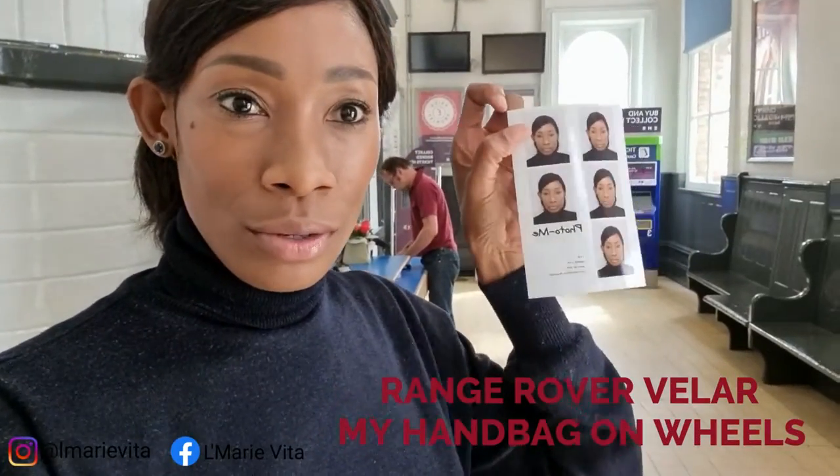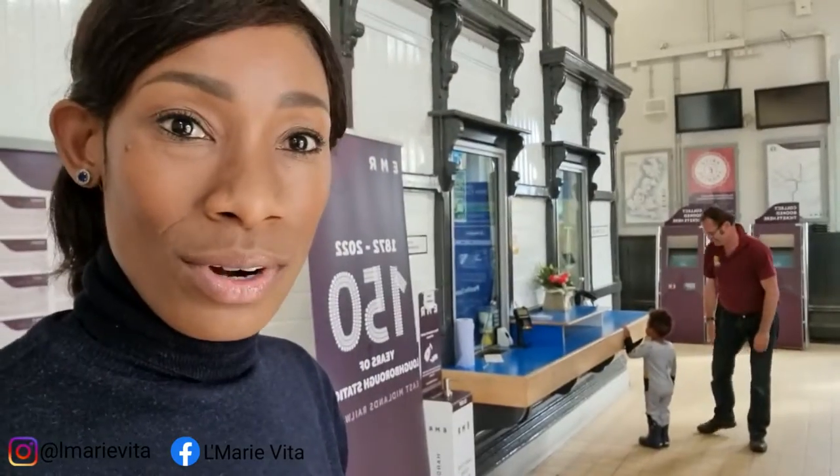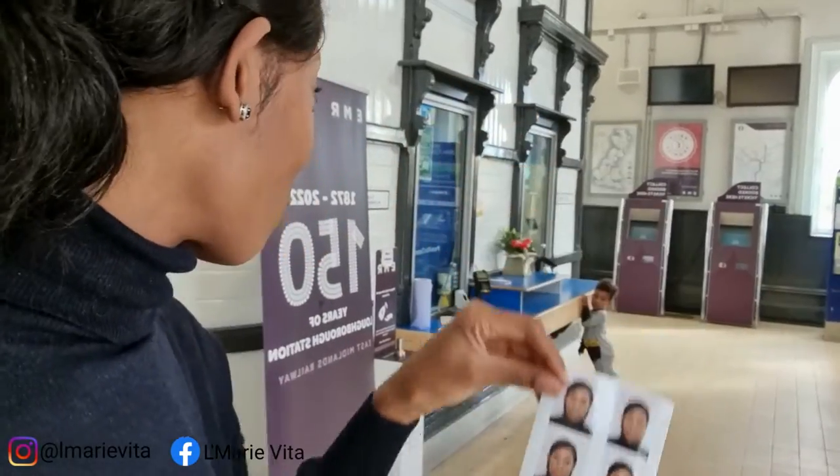Hi guys, hello! I've just taken my photograph for my passport — how exciting! Edward is trying to get a ticket to go to London, I think next week. We're at the Loughborough train station because they have a booth here. I wanted to look a certain way to get a passport photo.